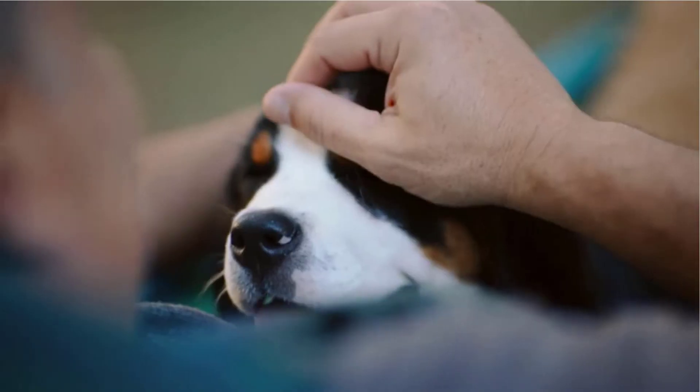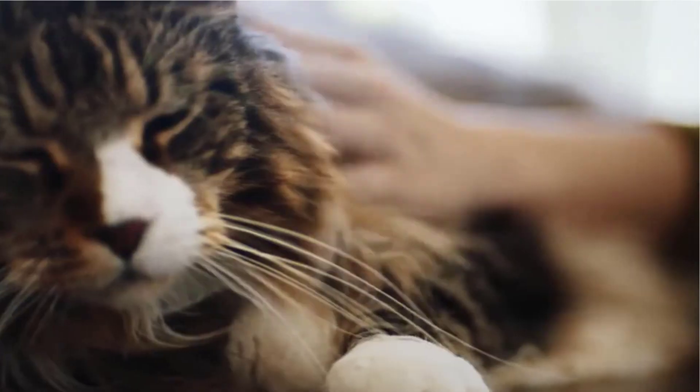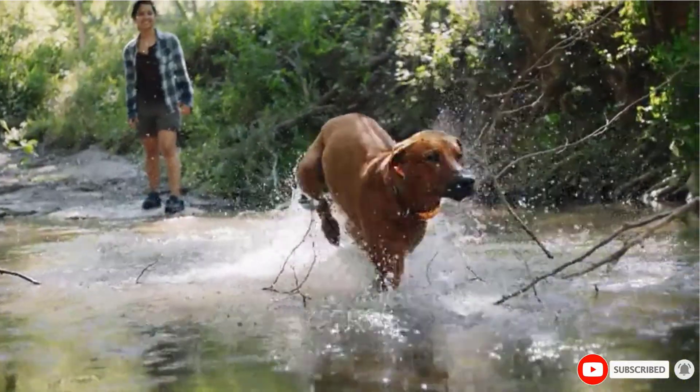Whole meats comprise the bulk of the food, alongside a mix of fruits and vegetables hand-picked to provide all the nutrients cats need to stay healthy. For cats with allergies who turn their nose up at dry food, this is a great alternative.